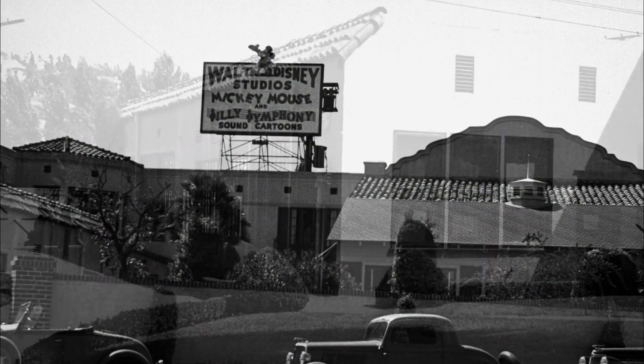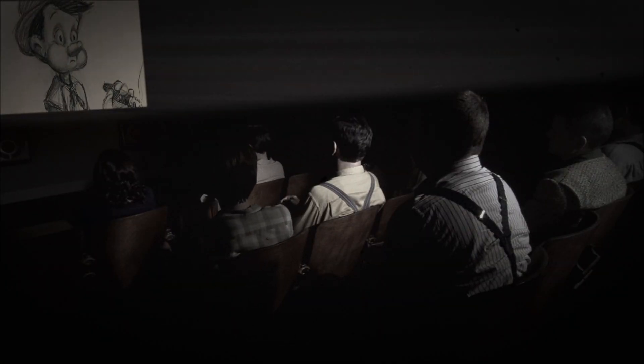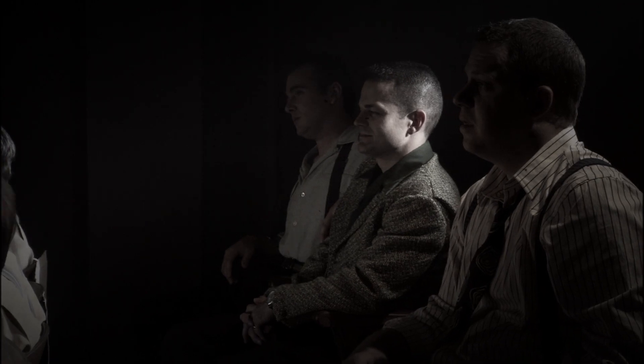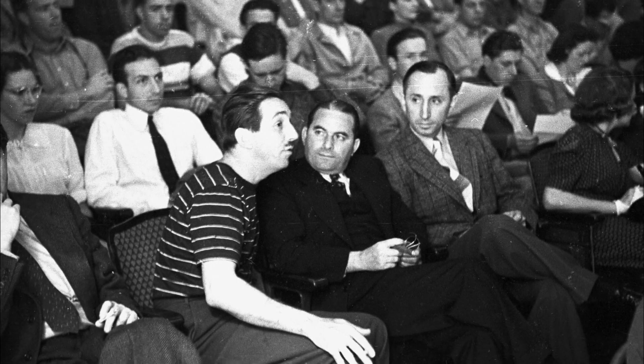The sweat box got its name from the original small projection rooms in the Hyperion Studio, where Walt Disney and his animators and directors could review animated footage dailies or story reels on a film in production. These little rooms didn't have air conditioning, so that was one reason they were called sweat boxes. There was another reason, and that was that Walt was looking at your work and applying his critical eye.